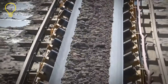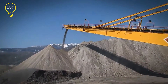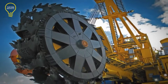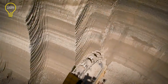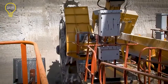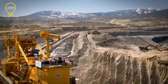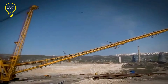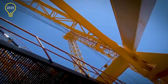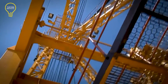The bucket excavator is capable of operating in temperatures as low as 40 degrees below zero. It is 48.5 meters long, 16 meters wide, and 22 meters tall, and features a 6.5-meter diameter wheel. Its maximum extracting height is 17 meters, while its maximum digging depth is only 1 meter. This 675-ton excavator offers an hourly capacity of 2,000 cubic meters.